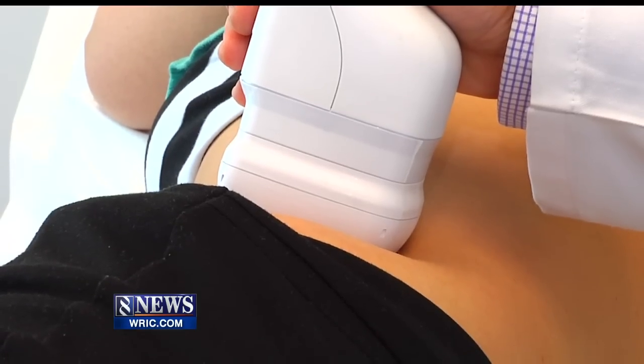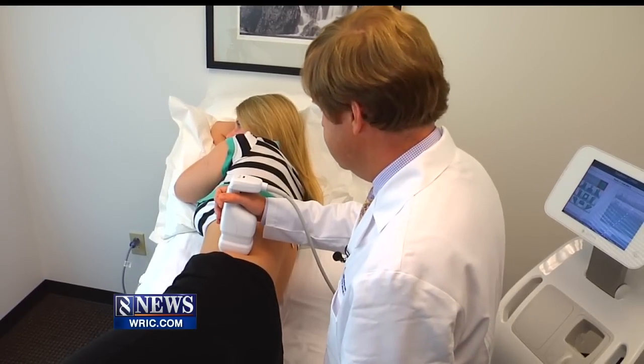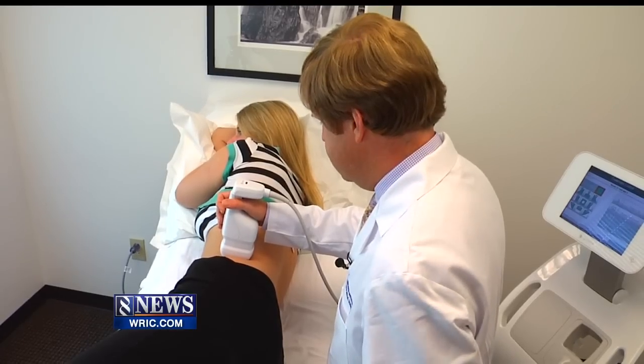It's currently approved to treat stubborn fat deposits on the abdomen and love handles, and patients can expect to see results in about three weeks, with the full effect two to three months down the road.